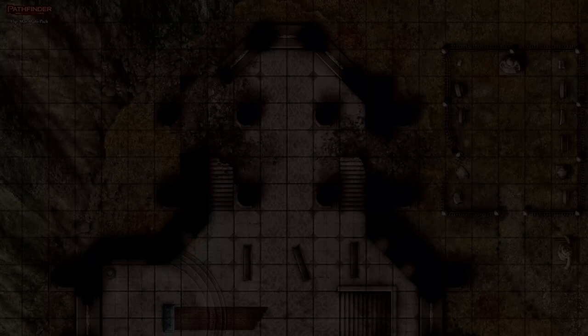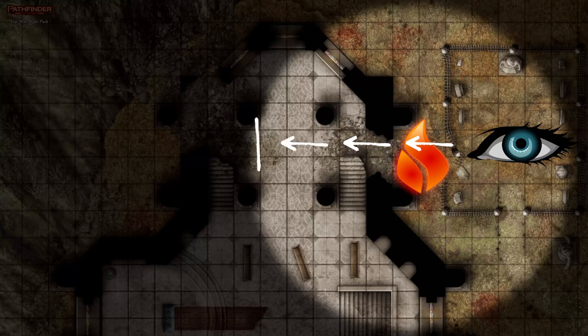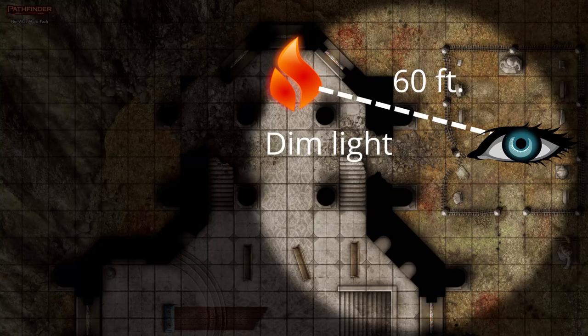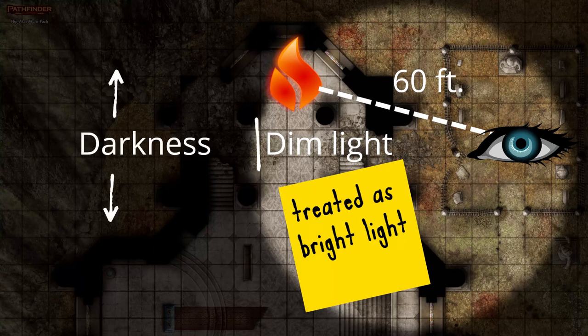In Pathfinder 2, when there's a light source boosting the efficacy of your vision within a specific range, that effect persists within that range. Once the light gives way to darkness, you're using your dark vision again. The wording is a little awkward in 5e, but the rules essentially say that a dim light placed within 60 feet of you makes your vision normal until the end of the dim light's effect. Once that gives way to darkness, you're falling back on dark vision. So basically the same thing, just worded differently in each system.